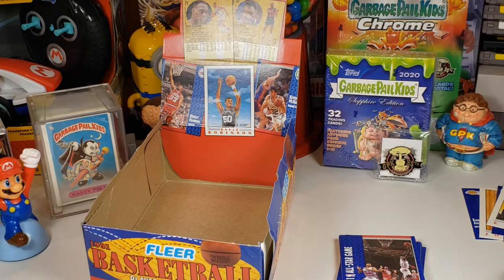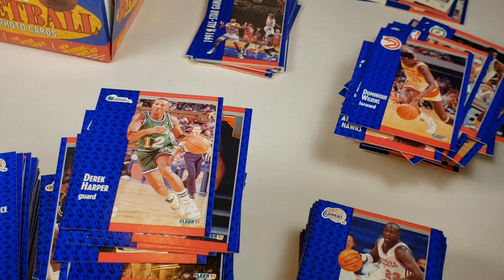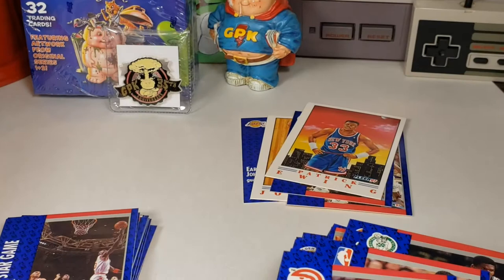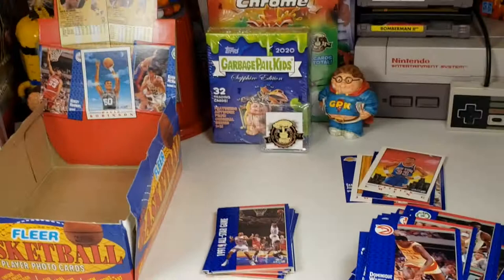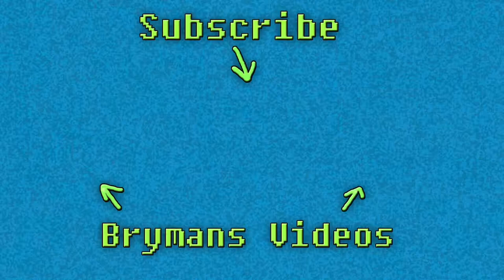Alright, so that's going to do it, guys. Here's what I got — you got that stack of cards, those three stacks: Hall of Famers, Jordans, Magic Johnson, and Larry Birds. This is Brian Mann's Totally Awesome Collection — give a thumbs up, like the page, we'll be back with some more box openings. Thanks, we'll see you next time.